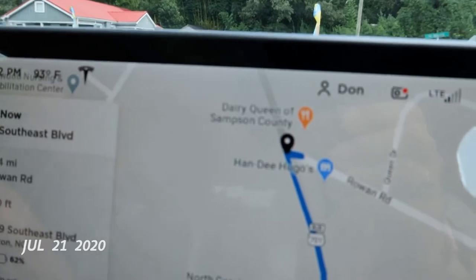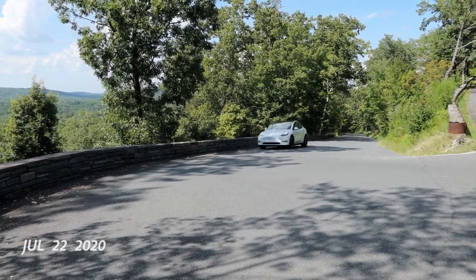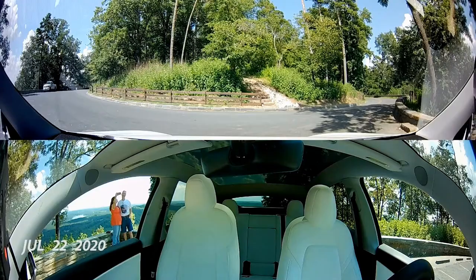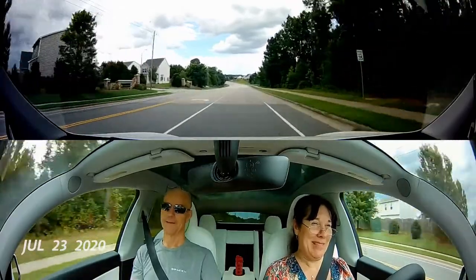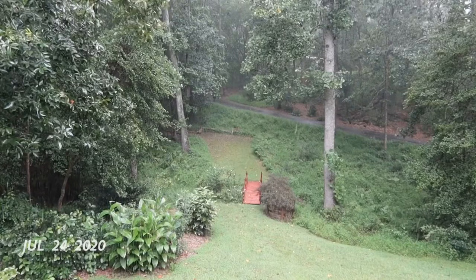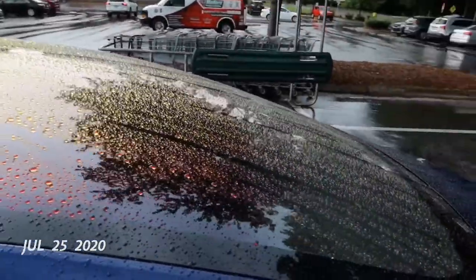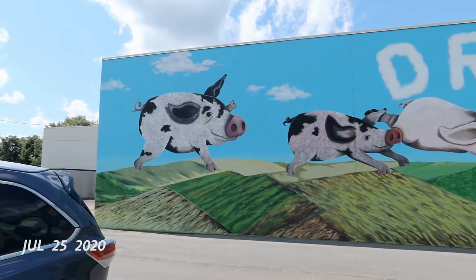Are we headed to the Dairy Queen of Sampson County? Jules figured it out! I'm driving closer — you can hit the button. I see my fan club is here this morning, good morning! This Model 3 has good rainbow — it has rainbow everywhere, it's really pretty. You should always dream big.